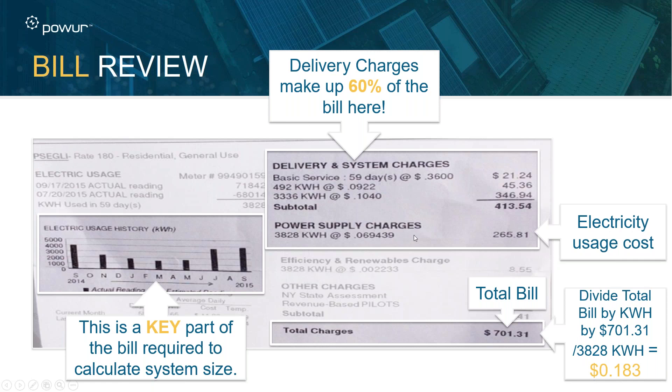If you just look at the supply or delivery charges, it may appear to be 6.9 cents, but if you take the total bill and divide it by kilowatt hours, you see the actual rate including all the hidden charges — because the utilities are pretty good at masking what they're charging for. That total number comes out to 18.3 cents, which is a very viable prospect for going solar.